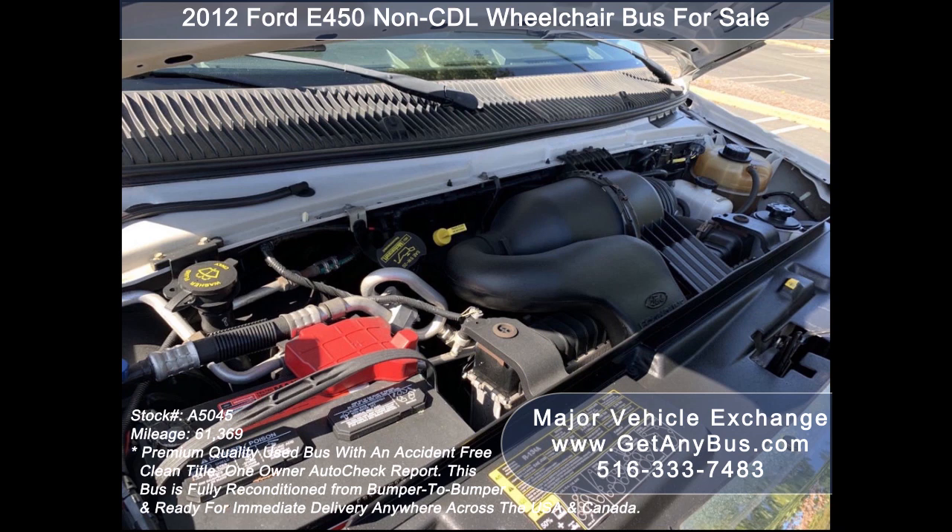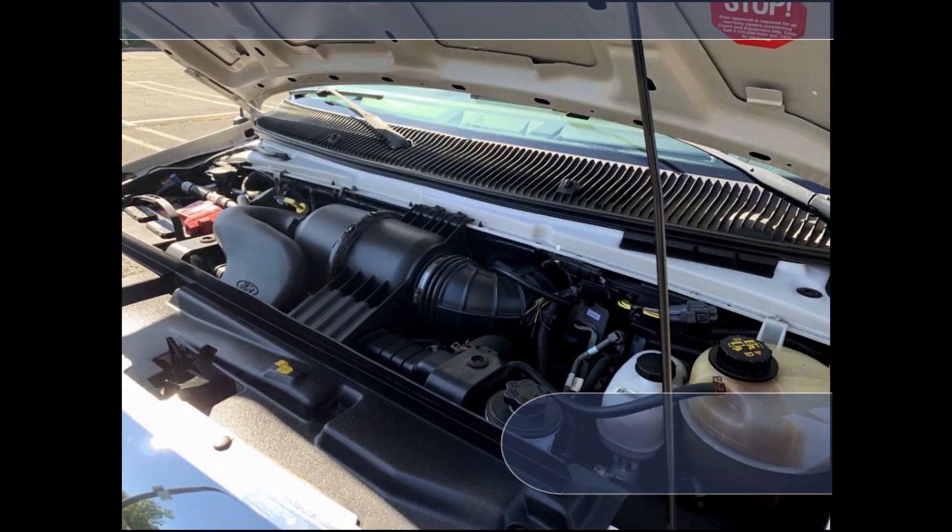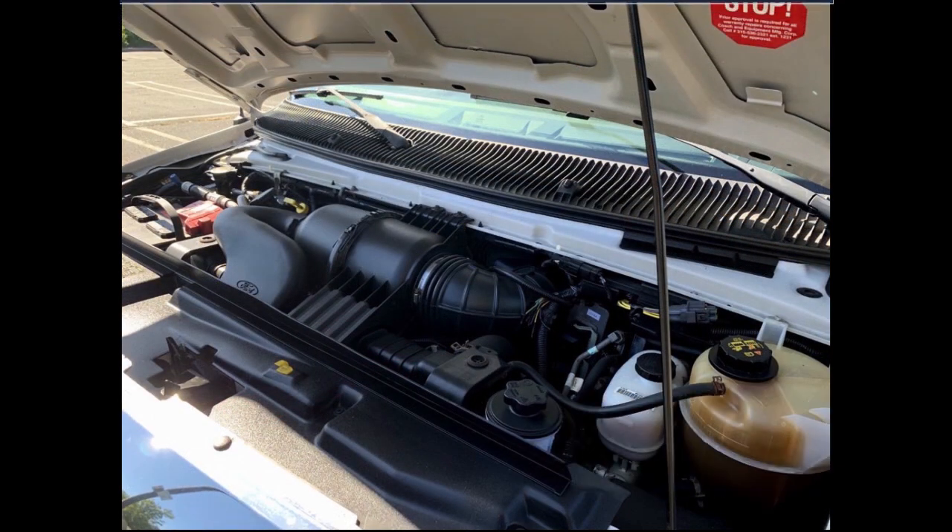This bus has a 6.8-liter V10 Triton gas engine which delivers superb power and performance under load. All electrical and mechanical features are in excellent working condition, and all fluids have been checked and changed as needed.